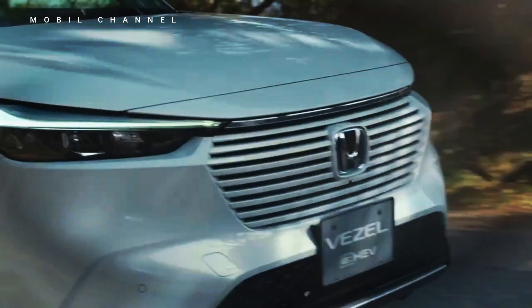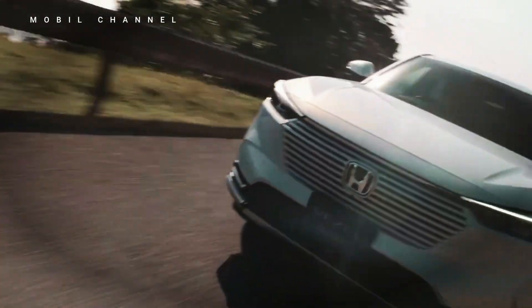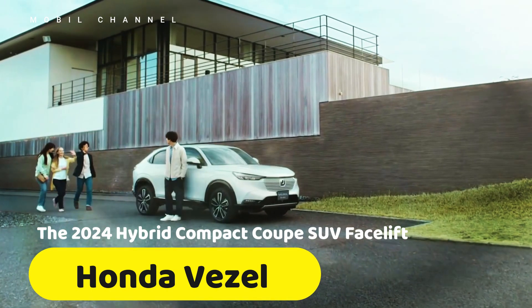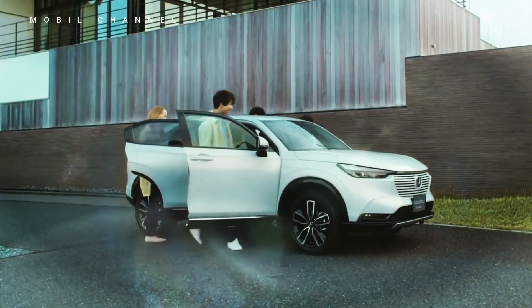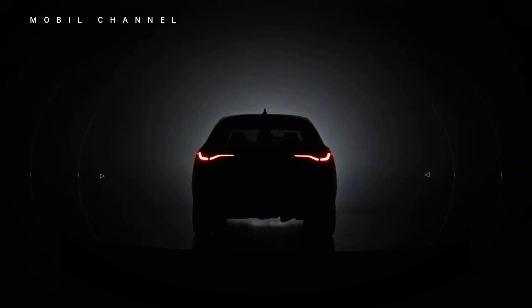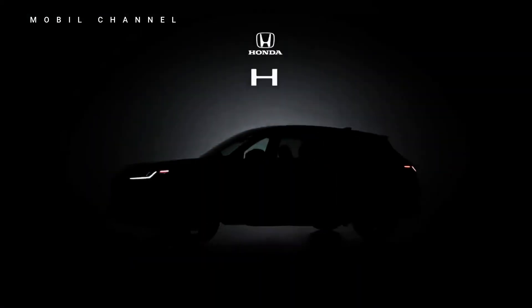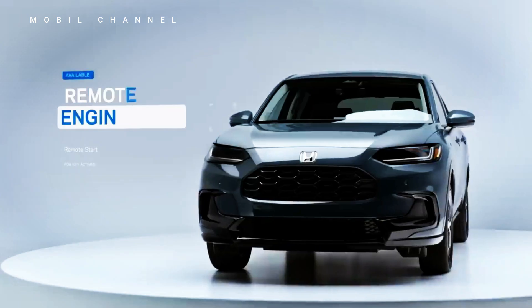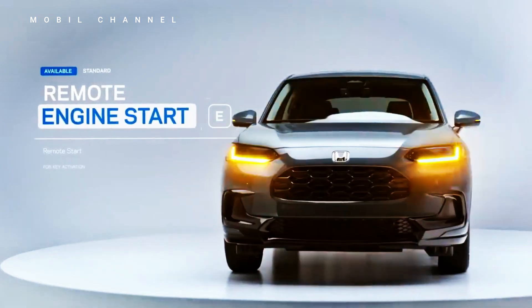Honda has unveiled the latest generation of its Vesel model, known as the HR-V in some markets, with exciting updates for 2024. This model has undergone a significant facelift, combining elegant coupe design, hybrid efficiency, and modern technology to attract compact SUV enthusiasts worldwide.